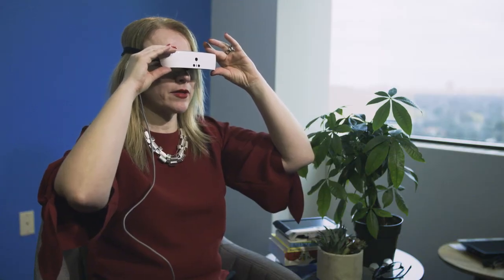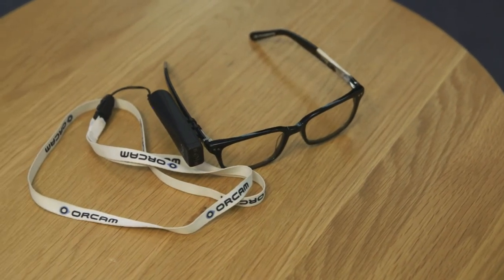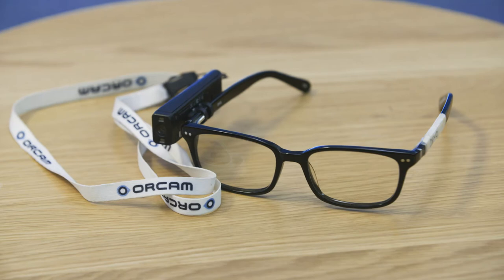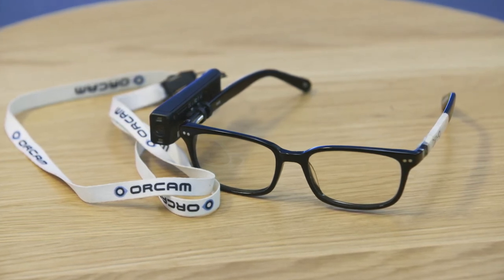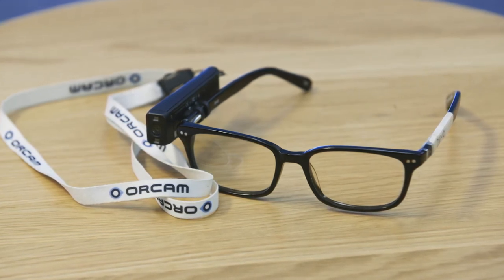Another advancement is the OrCam MyEye 2.0. It's a smart, intuitive camera system that allows a user to read any text at distance or near using Optical Character Recognition, or OCR. It attaches onto a user's glasses — my demonstration frame already has a special magnetic mount that the OrCam MyEye 2.0 is attached to. It can identify currency and color, and the North American version can also read back in French and Spanish. It can also store up to 100 faces for facial recognition.